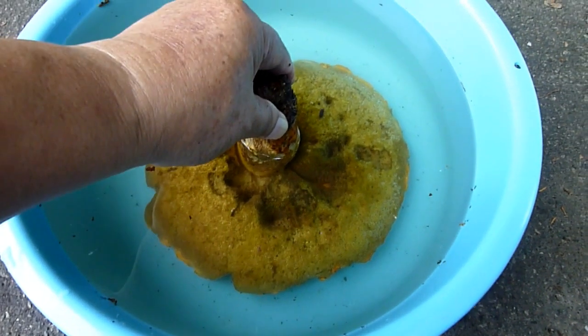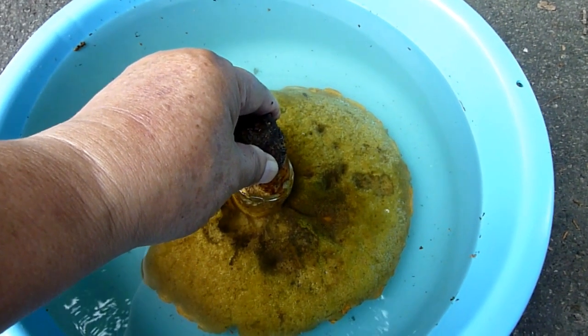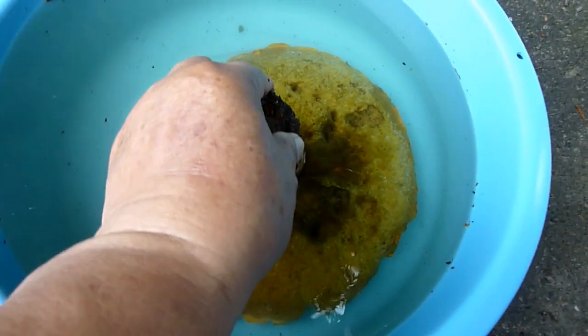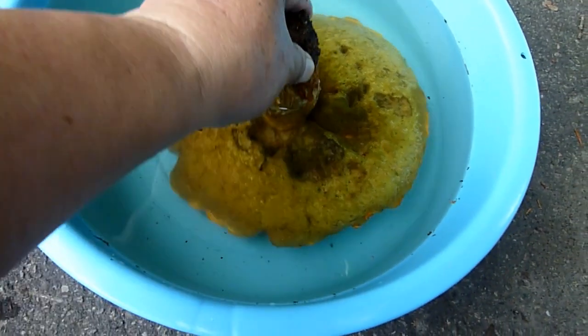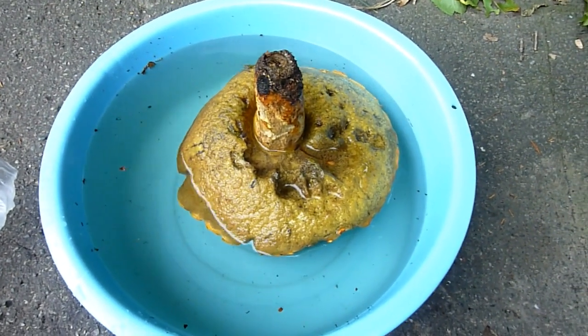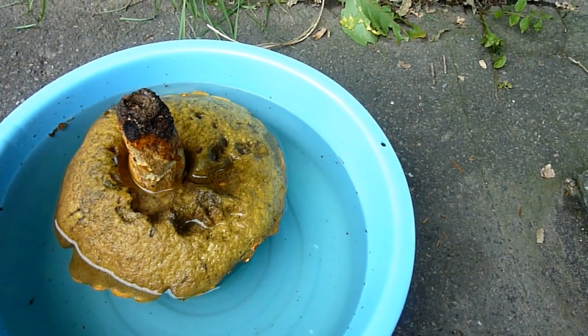なんで出てこないの？虫結構入ってるんだけど。わらじ虫が結構入ってるもんね。やっぱりいるな、虫。早く上がってこい。あ、一匹上がってきた。ちっちゃい虫が上がってきたぞ。わらじ虫が結構入ってるんだ。全然息できるのかね、わらじ虫。なんか泳いでるな。なんか被せるものがあるかな。